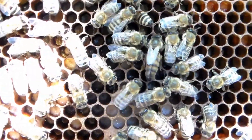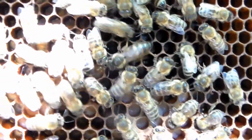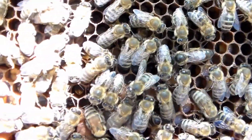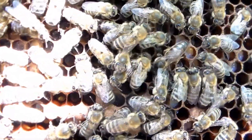The weird thing about her is that after I saw her the first time, it was at least three weeks and I was beginning to think she wasn't going to go out and mate. But finally she did start laying.